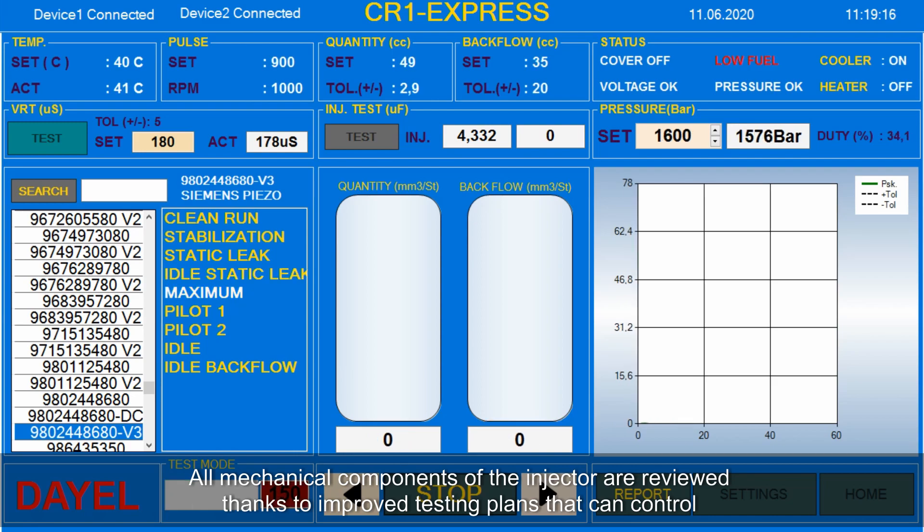All mechanical components of the injector are reviewed thanks to improved testing plans that can control at many points.